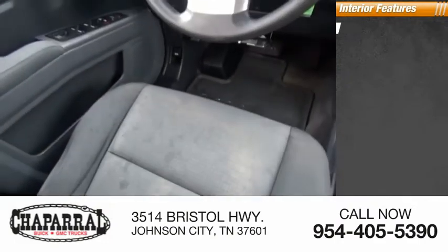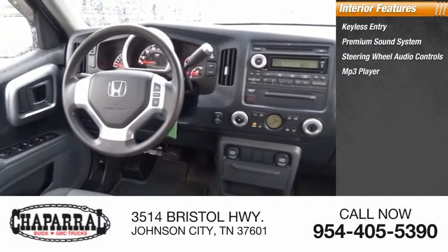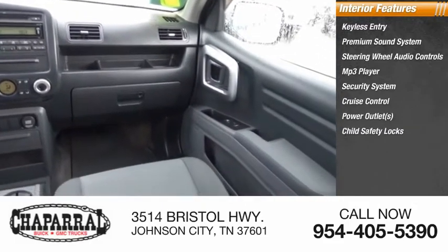Inside you'll find keyless entry, premium sound system, steering wheel audio controls, MP3 player, security system, cruise control, power outlets, child safety locks, power door locks, and power windows.